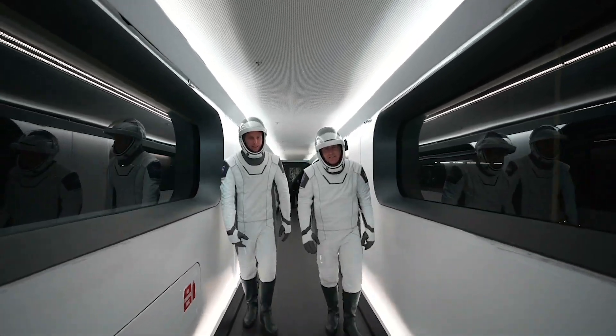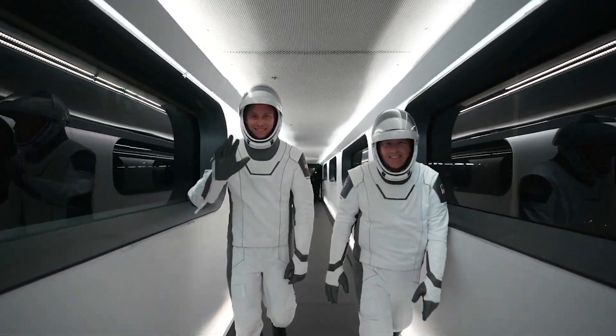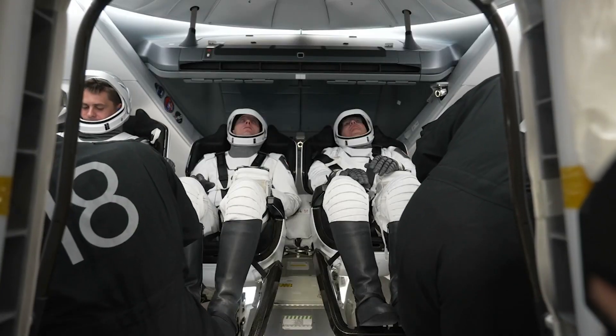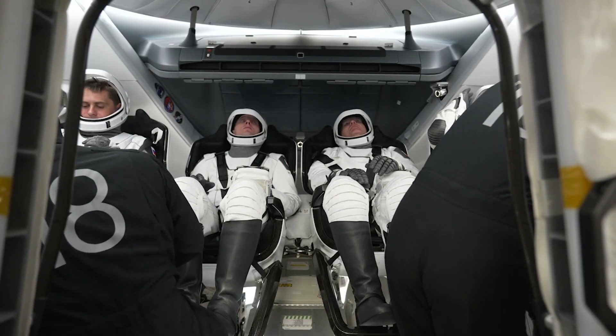The commander and pilot, Stephen and Woody, making their way inside Dragon. There go our two mission specialists as they cross the hatch, being very careful. It's a five-point harness — to reduce wear and tear on the suits, the ground crew will often help with that.